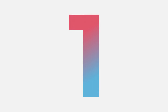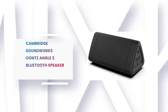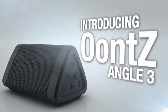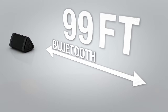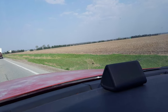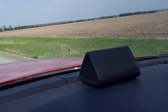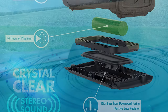Number 1: Cambridge Soundworks OontZ Angle 3 Bluetooth Speaker. The OontZ Angle 3 Bluetooth Speaker by Cambridge Soundworks is designed and engineered in the USA for greater clarity sound, accurate mids, and clear highs from dual-precision acoustic stereo drivers. It comes with a unique triangular design, and a downward-facing bass radiator further enhances the sound quality. It has a volume-boosting 10-plus watt power amp that pumps out more volume and plays your music with no distortion, even at maximum volume.